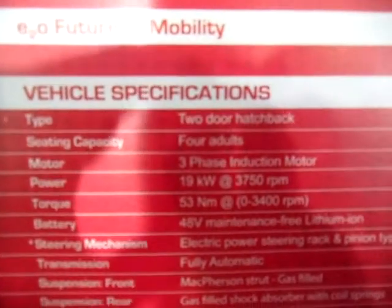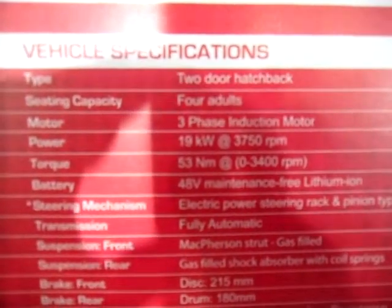Vehicle specifications: type 2 door hatchback, and up to 4 adults can be seated.